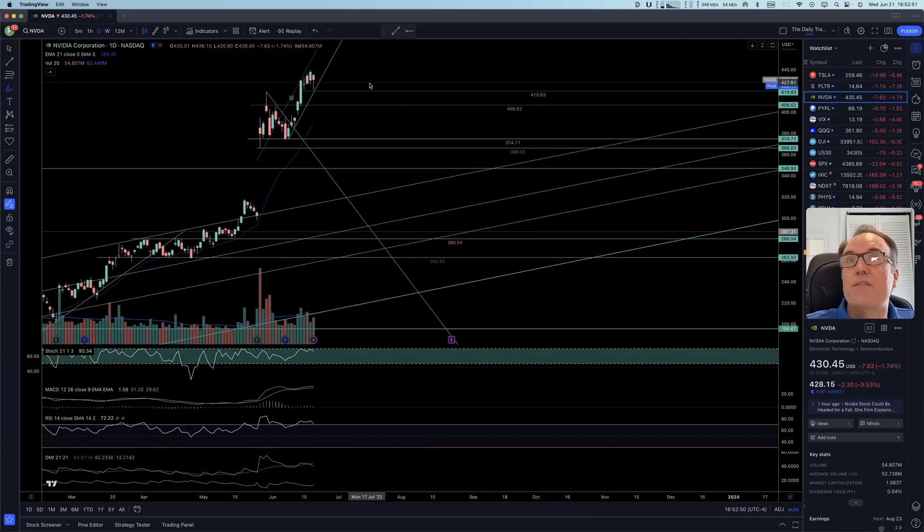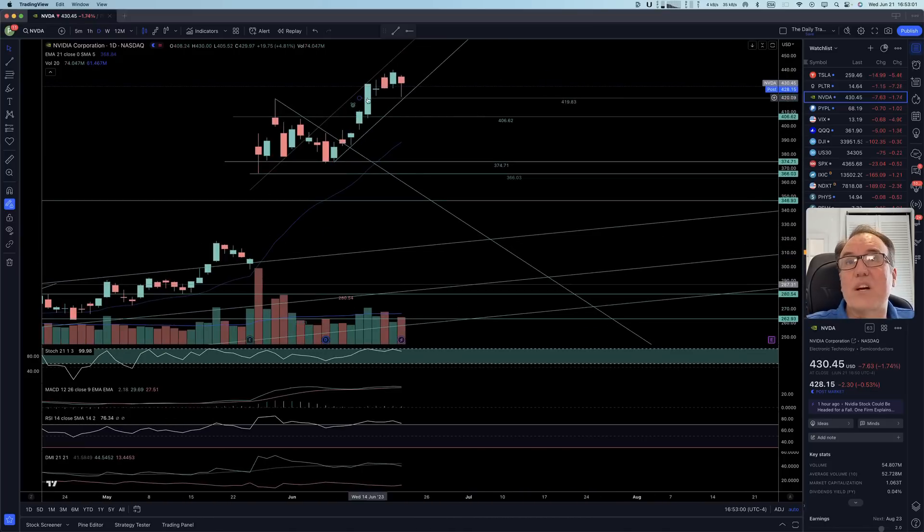Nvidia has not been phased much — it is still in its bullish channel and the channel is still valid. Look at how perfectly we touched the support at 419.83. There is a long wick at the bottom and almost no wick at the top, showing buying pressure — the stock came down but was pushed back up. We have Stochastic over 60 and everything is still good.